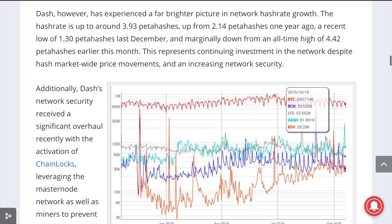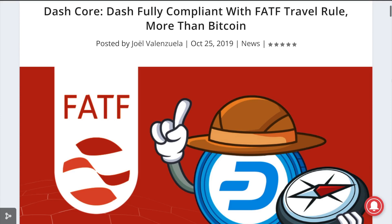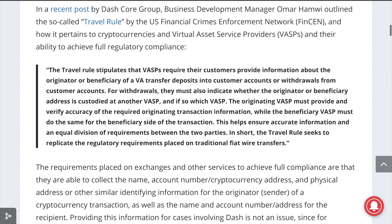In a recent post, Dash Core Group Business Development Manager Omar Hamwi described how Dash is fully compliant with the new Financial Action Task Force, or FATF, travel rule, since Dash PrivateSend can only be enabled by the sender, and thus does not pose a threat to exchanges, since they can control outgoing withdrawals and there are ways for exchanges to comply with incoming transactions. This is actually more compliant than Bitcoin, which shifts transactions off-chain to the Lightning Network and does not record transaction data on the immutable ledger.